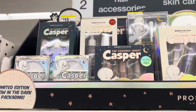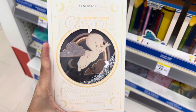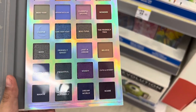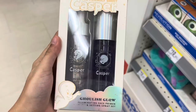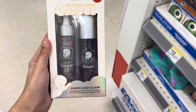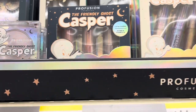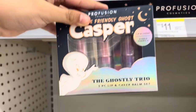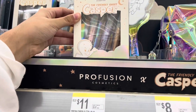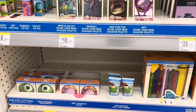There's also Profusion x Casper the Friendly Ghost — this is their palette and it looks like a book. On the inside it has so many colors. There's an illuminating face primer and setting spray set, and two highlighters with limited glow-in-the-dark packaging — I really want to try those. It's a lip and cheek trio. They also have a glitter topper set, but I don't wear glitters that often. These collections are so cool!